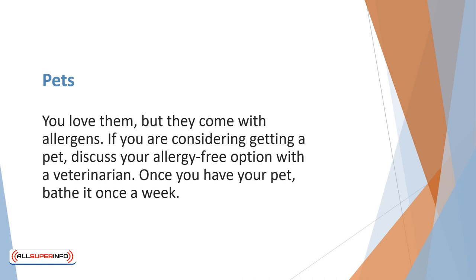You love your pets, but they come with allergens. If you are considering getting a pet, discuss your allergy-free options with a veterinarian. Once you have your pet, bathe it once a week.